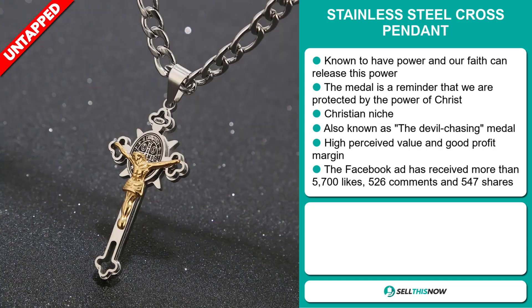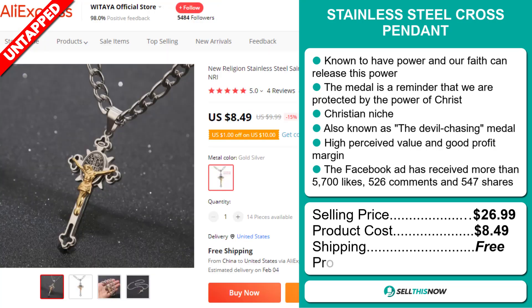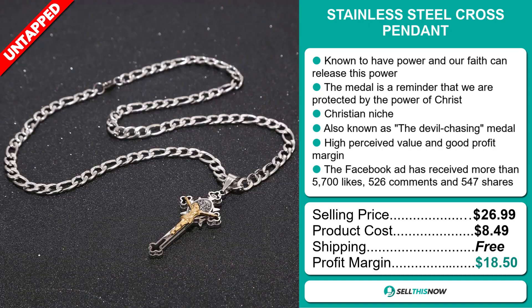Now, the selling price for the Stainless Steel Cross Pendant is just under $27, whereas the product cost is only $8.49. Shipping is completely free, so you're looking at a very good profit margin of $18.50. Sell this now!